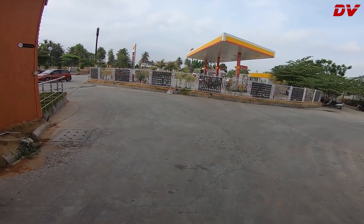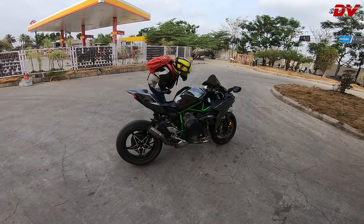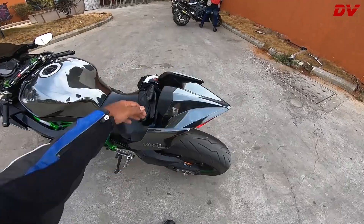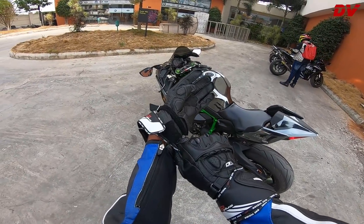Obviously — where is 58 lakhs and where is 22 lakhs! So yeah guys, the H2 Carbon is now fueled up. Mr. Ali is back, let's go!